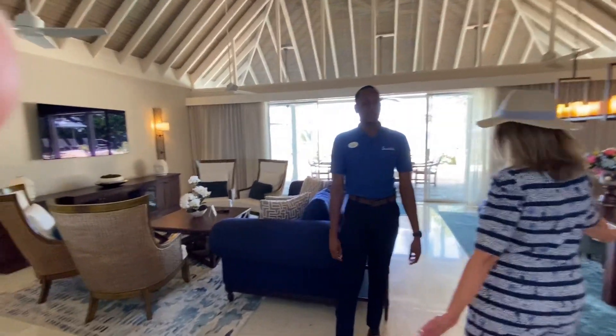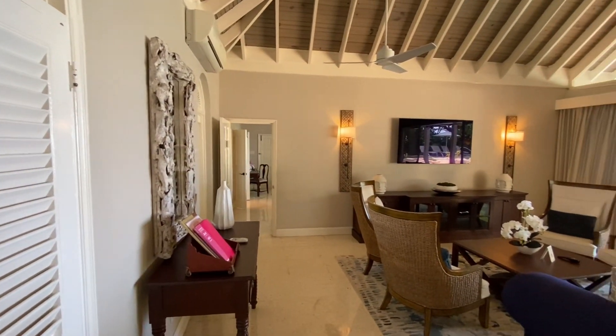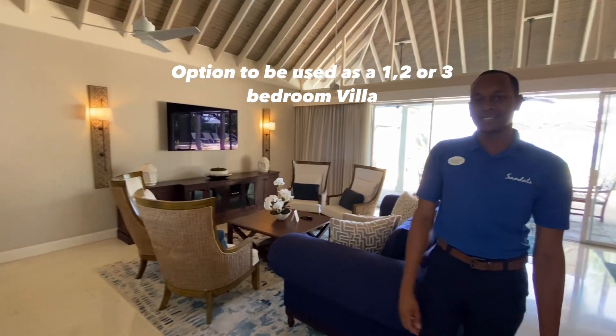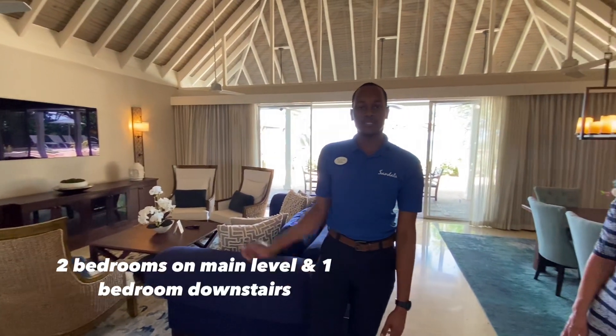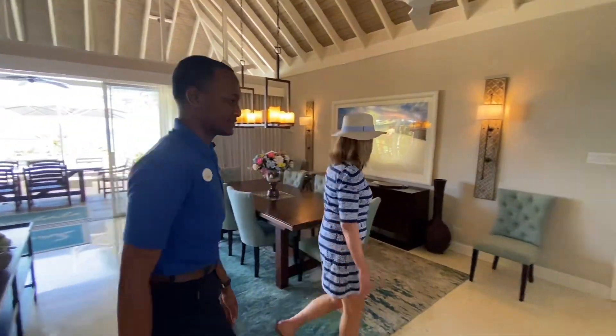All this beautiful open space for your dining and also casual conversation. We have one bedroom on the right, one on the left — both are identical to each other. The third one is downstairs.